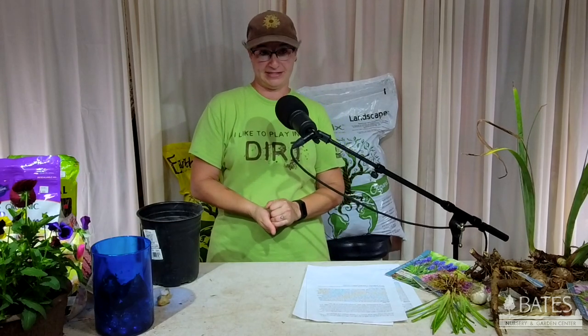We're also going to be getting amaryllis when we get close to the holidays. That is a really big bulb that puts up a giant stalk of gorgeous flowers. We'll have those closer to Christmas time — it's traditional to see those in bloom around Christmas or in January.